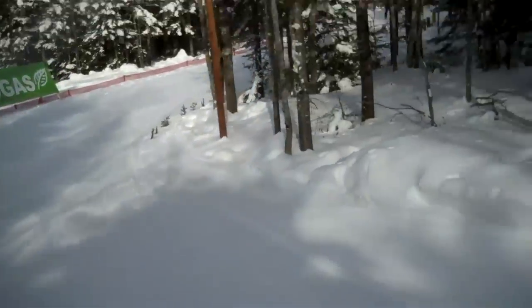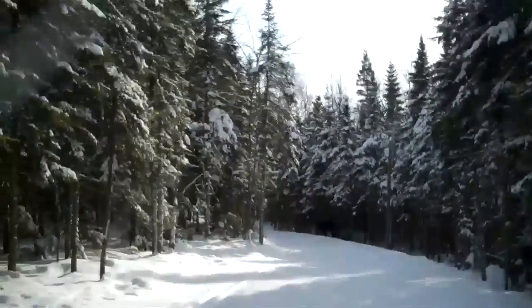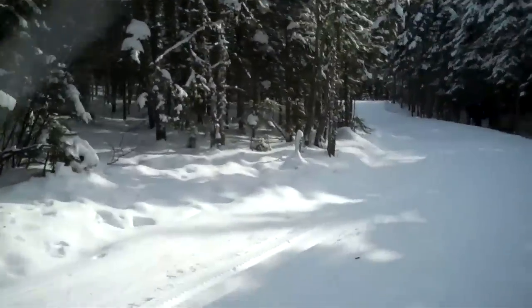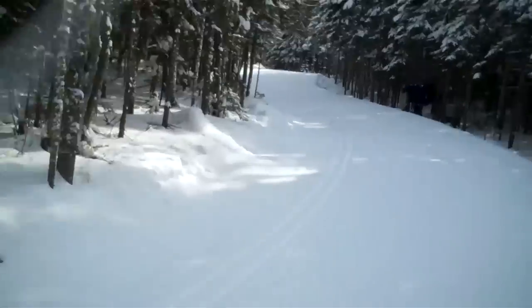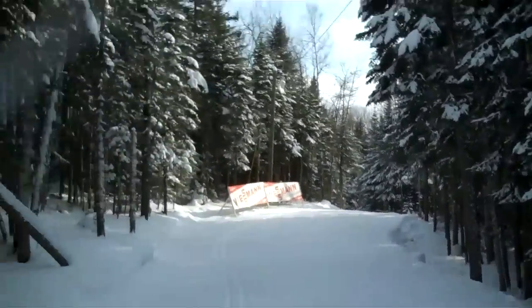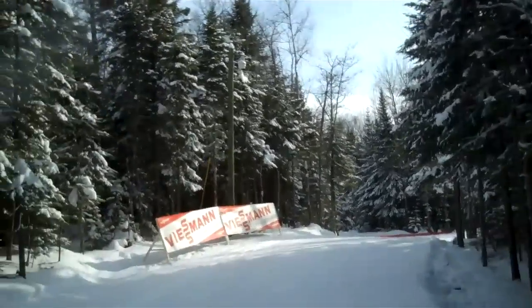Here's the junction where the 2.5K and the 3K and the 2K are meeting each other. And now, until the stadium, we are on a common course for all types of courses.